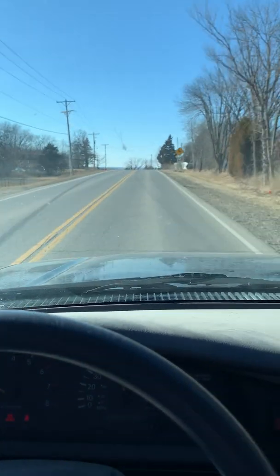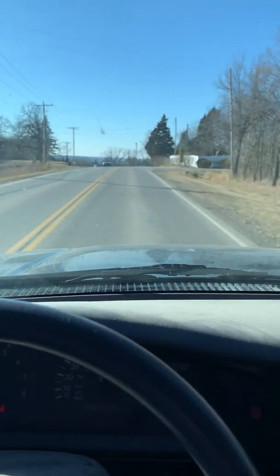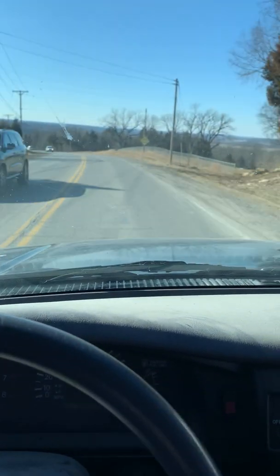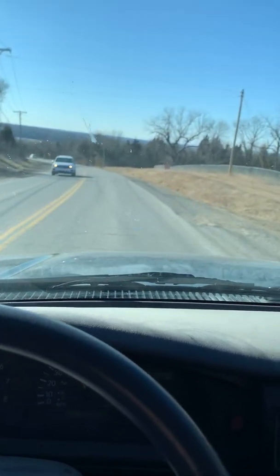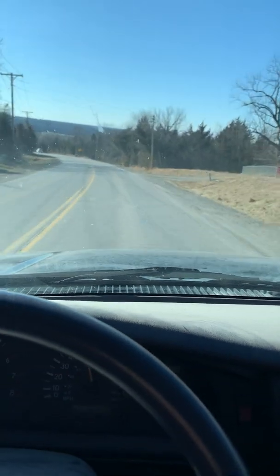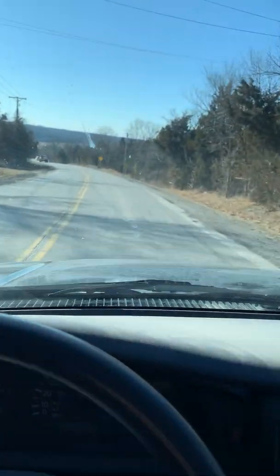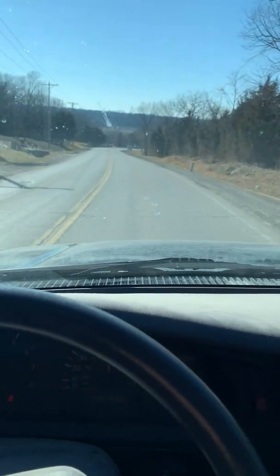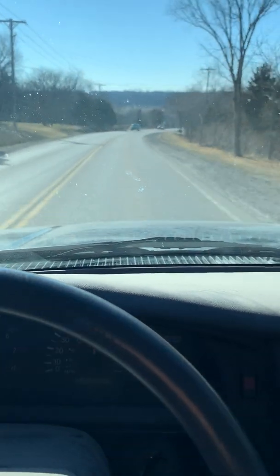Alright, good afternoon, Mr. Striplin. I told you I'd send you some pictures of our range and the railroad tracks we were talking about. I figured I'd do you one better — I'd just give you a video of coming into the range. This is the normal main road coming from K10.